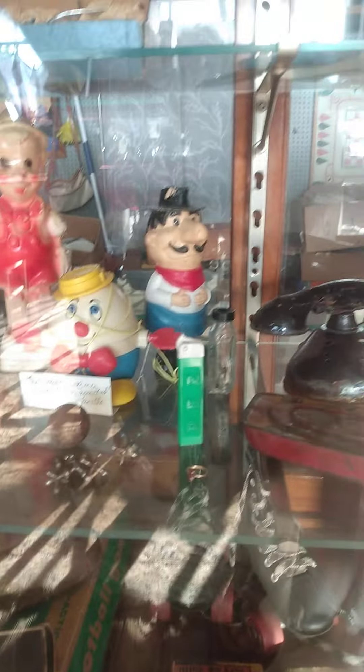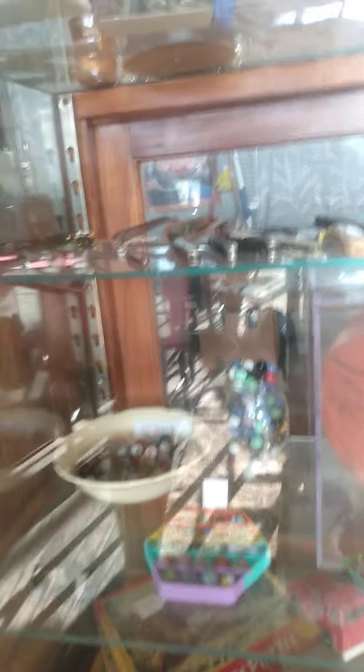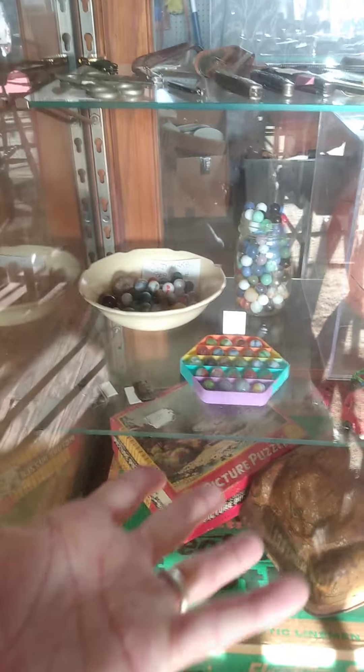Really killer old PEZ dispenser. I have marbles — we have marbles, so if you know anyone who has lost theirs, we have replacements.